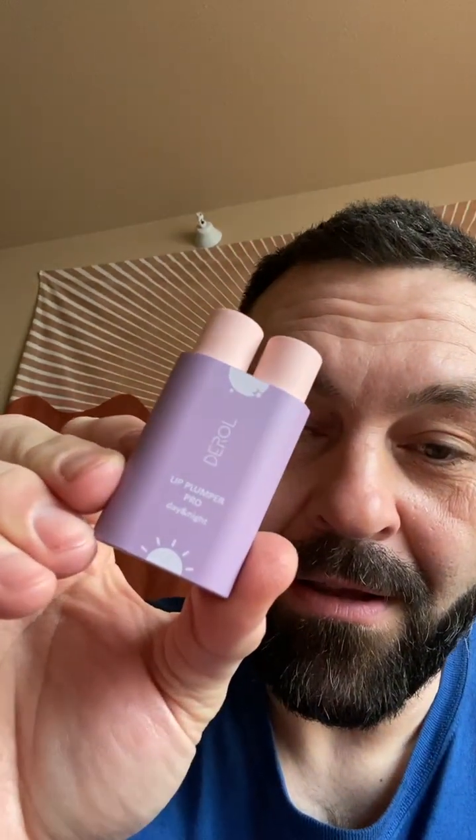My daughter Rachel wants me to try this lip plumper stuff and get it on video for some reason. I'm so sick. So how do you put it on? Just like lip gloss.